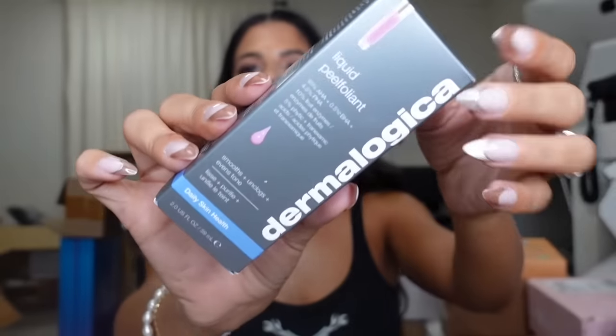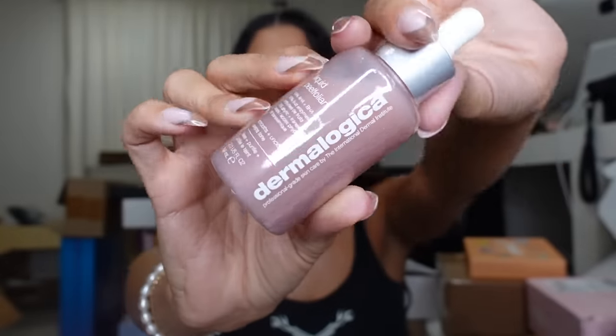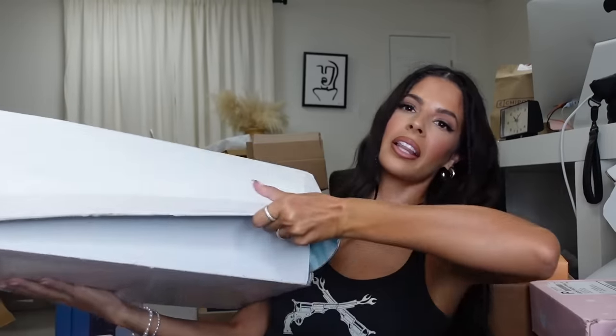We got a little package from Dermalogica — it says a Pill Foliant, so I'm assuming it's like a skin peel. It has the AHA BHA in it. Thank you!